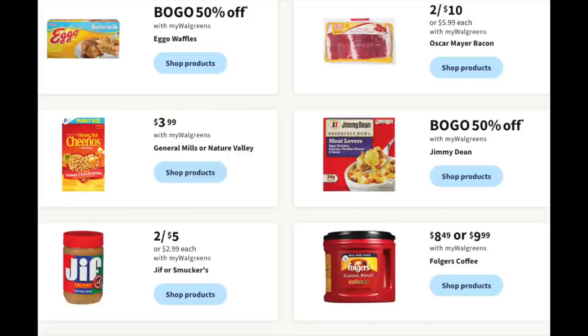Two for $10 on Oscar Mayer bacon — a gift if you're a keto dieter since it's usually two for $12. Coffee is $8.49, still a bit pricey. Two for $5 on Jif peanut butter — though there have been recalls on Jif, so if you buy it regularly, check the codes on your containers; you might be eligible for a manufacturer rebate.